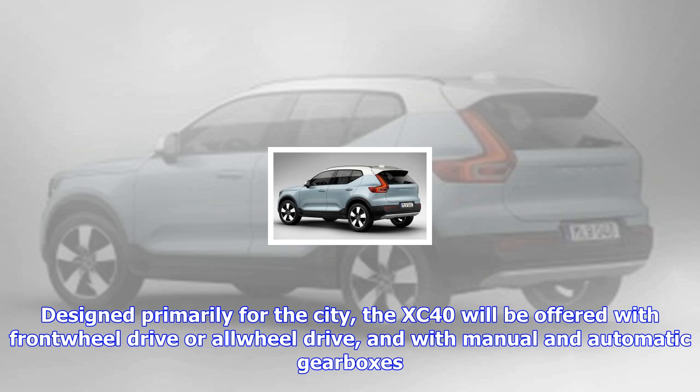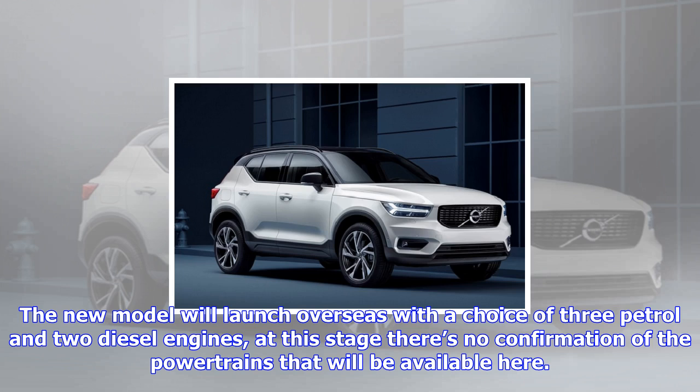A large nine-inch touchscreen will feature as standard, along with a 12.3-inch digital driver info display, LED headlights, 18-inch alloy wheels, and dual-zone climate control. The new SUV also boasts the Volvo On-Call smartphone app and emergency assistance package as standard, as well as city safety automatic emergency braking.